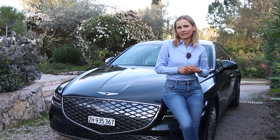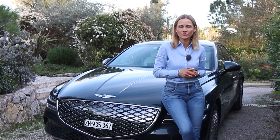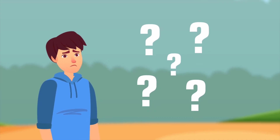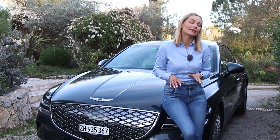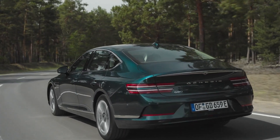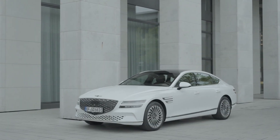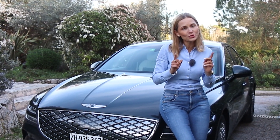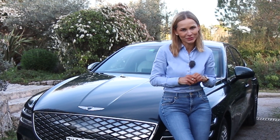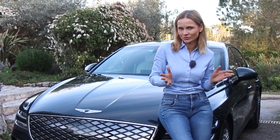So when a car manufacturer declares an electric range to be 500 kilometres — about 300 miles — what exactly does this mean? And most importantly, can you trust them? In my lab today, I've got the gorgeous Genesis G80 Electrified. I have reviewed both versions of this car, electric and petrol. Because the real beauty and luxury in today's world is simply having a choice. So let's get moving, hit the road, and talk about electric range.